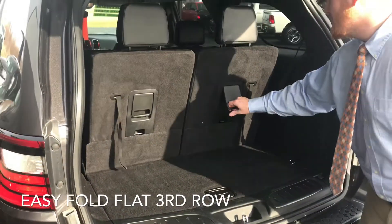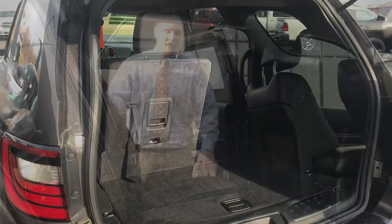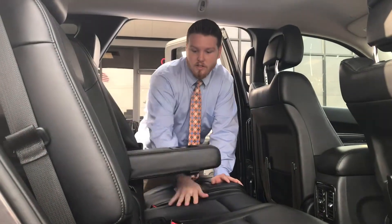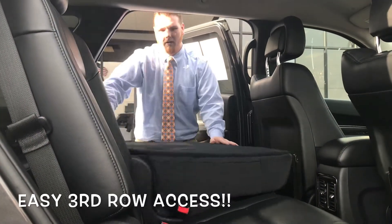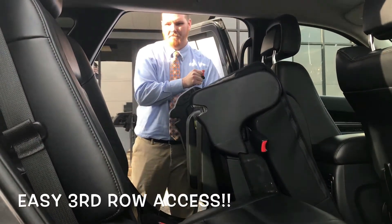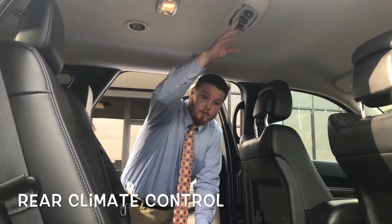The third row is very simple to fold down. The second row is heated, as well as cup holders in the middle. Real simple to get to the third row. And it even has rear climate control.